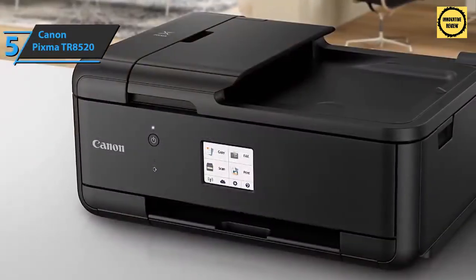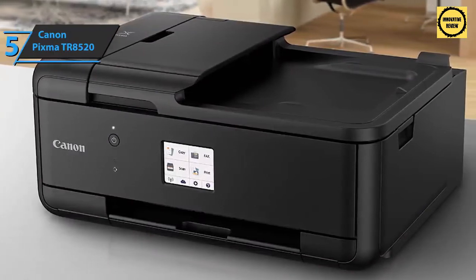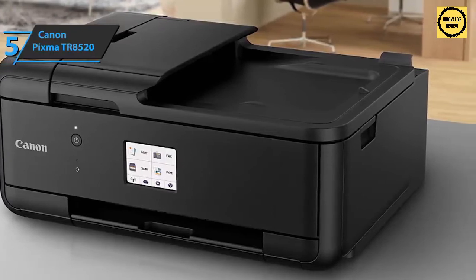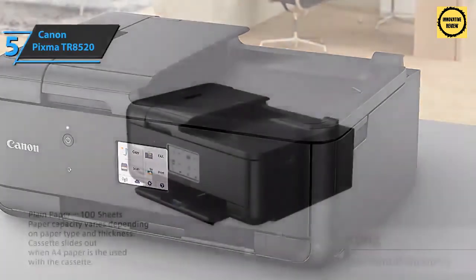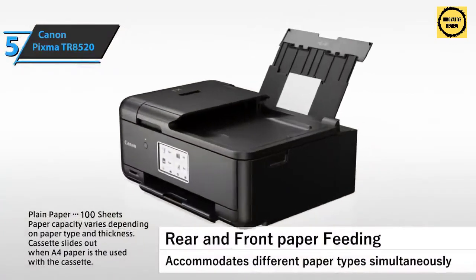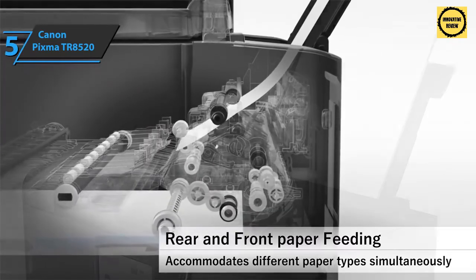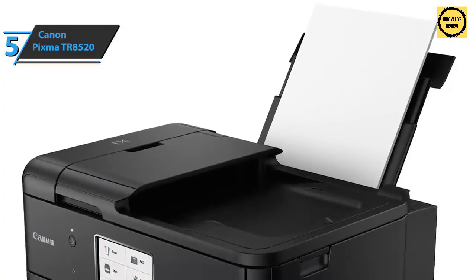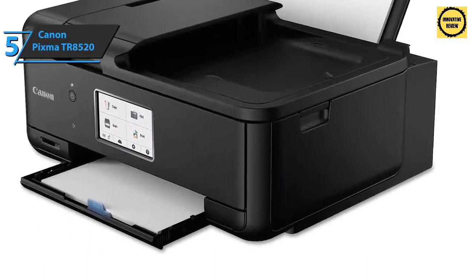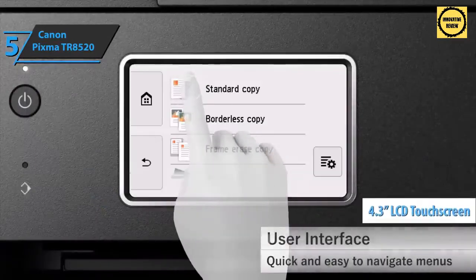The Canon PIXMA TR8520 is approximately 35% smaller than the previous PIXMA MX922 all-in-one model, specifically designed to perfectly fit into your home office space. The compact size is made possible by a new print mechanism, smaller print and power plates, improved paper transport system, and internal design optimization. Although more compact, the new all-in-one LCD touch screen is great for ease of use, featuring a 4.3-inch wide LCD screen.